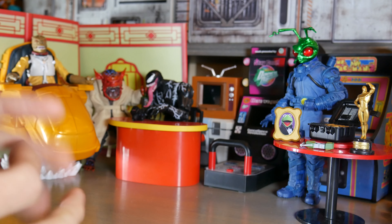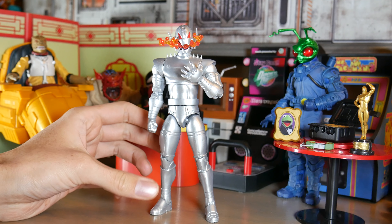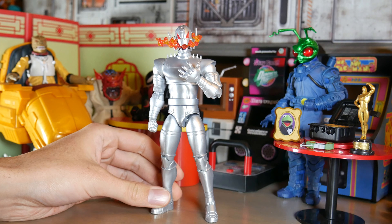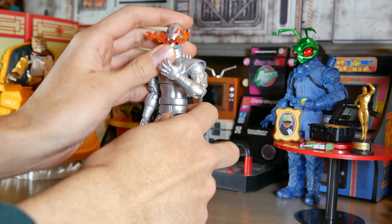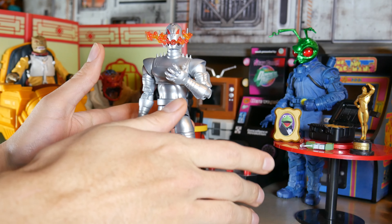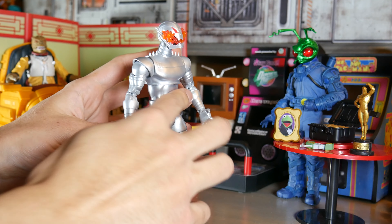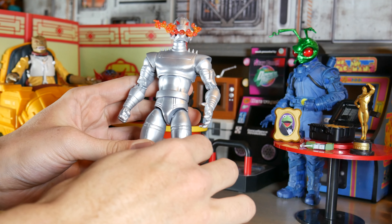Starting at number 10: Marvel Legends Ultron. This is a pretty great figure and honestly he would rank higher for me but there are a few minor things that hold him back. Let's talk about the good first — he's got great Jack Kirby representation, the Kirby dot accessory is beautiful. He's my number 10 but the figure I bought the most this year — I have three of them. He's a fabulous army builder, the paint is great, and he's got the new pinless joints that Hasbro has been pushing.